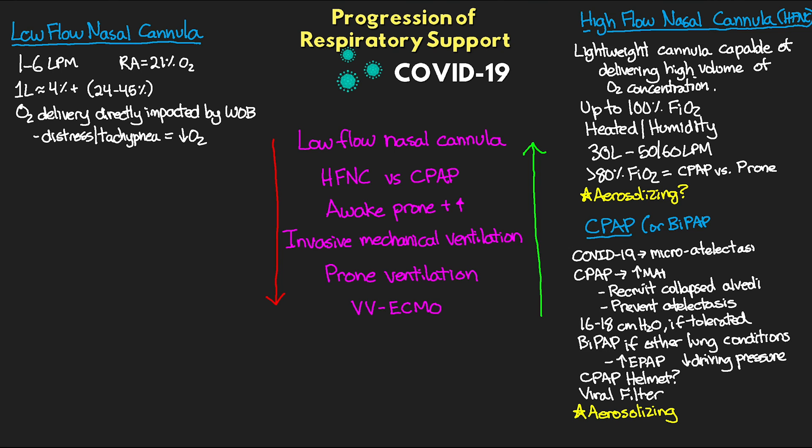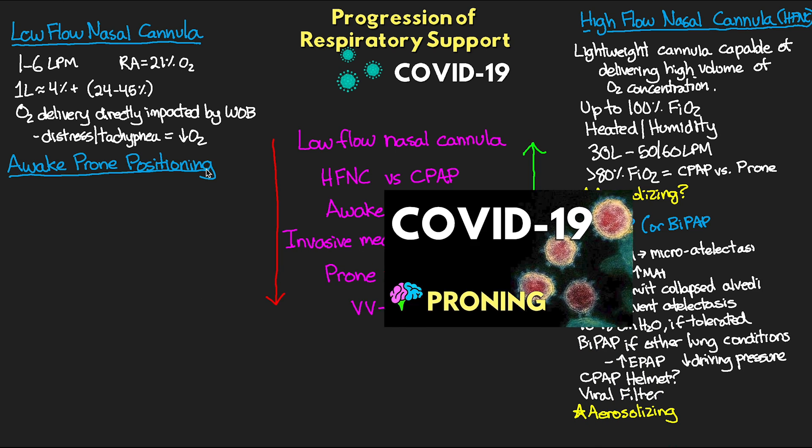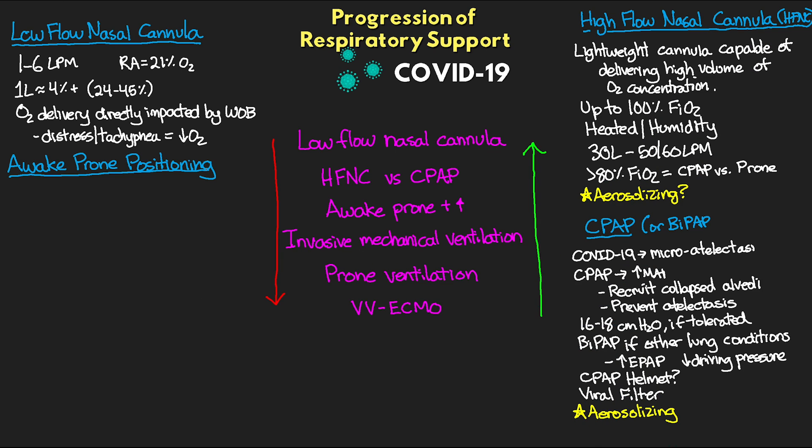If we're using high flow nasal cannula or CPAP/BiPAP and it's just not enough, this is when we want to consider adding awake prone positioning. Many of the benefits come from improving aeration of the lung tissue, improving ventilation-perfusion matching, and improving secretion clearance. We really see great improvements when proning ventilated patients, and we're also seeing positive benefits in our awake patients trying to avoid intubation.